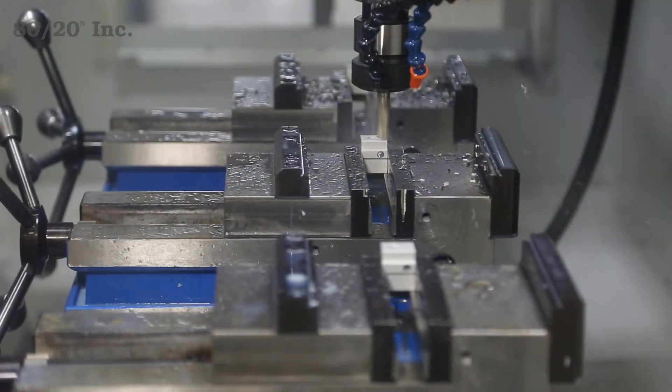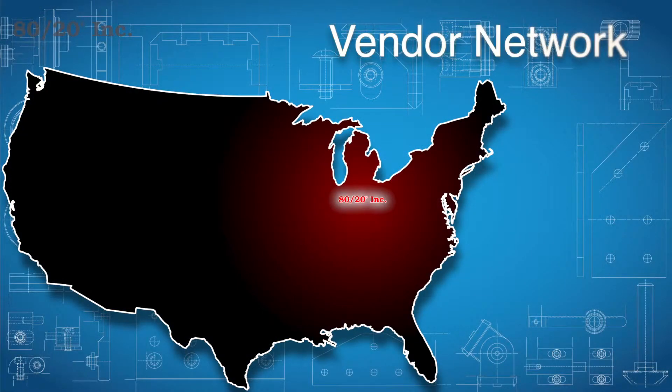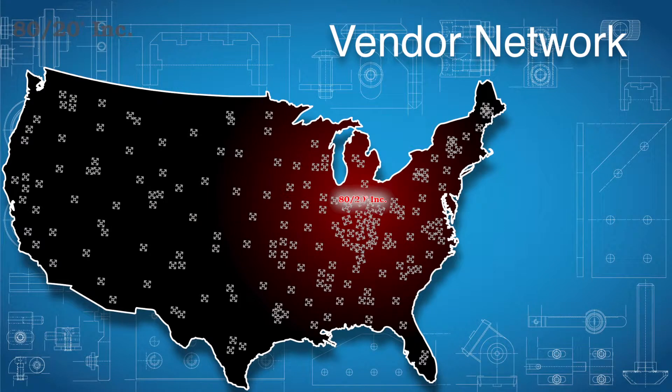Need a custom part made with unique material? We can solve that problem. Our experienced purchasing team and expansive vendor network will source the material, saving you time and the hassle of shopping for it yourself.